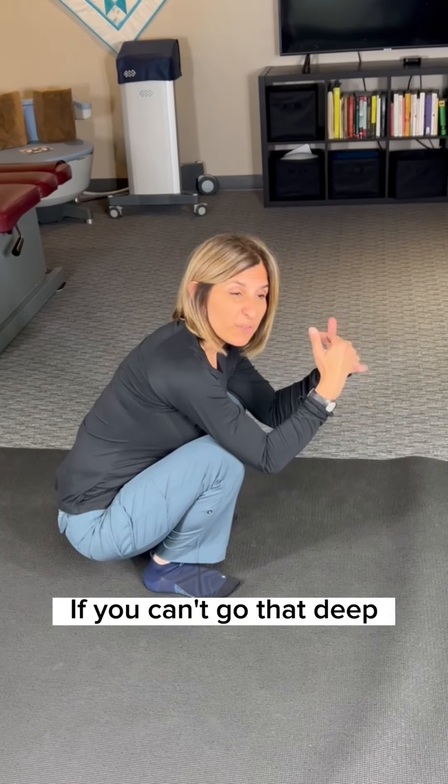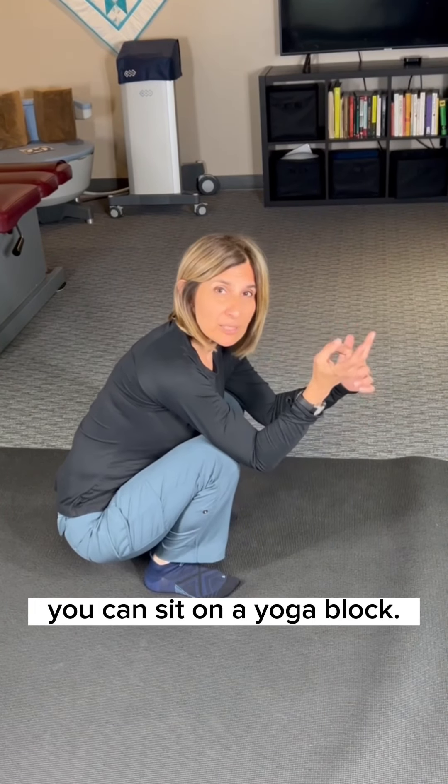And finally, number five: try to do a deep squat. Can you sit like this without your knees going out? That's what you want to do. If you can't go that deep, you can sit on a yoga block.